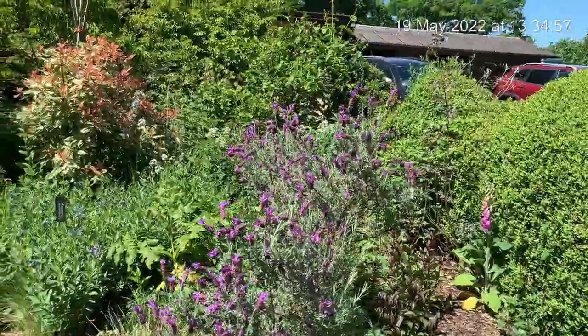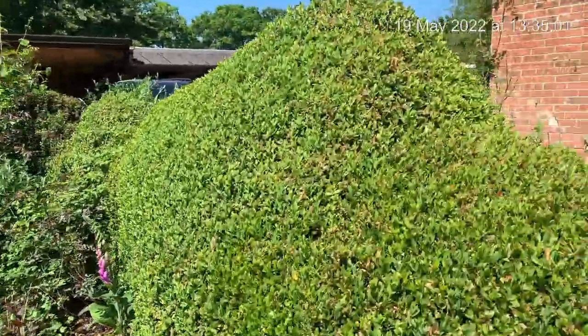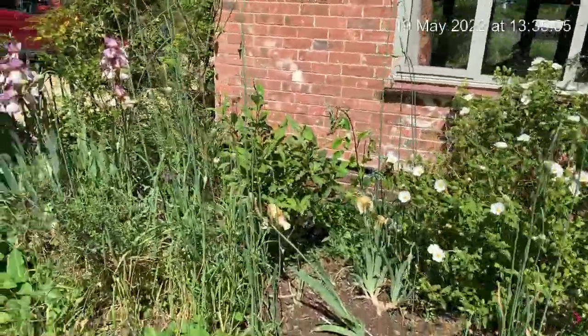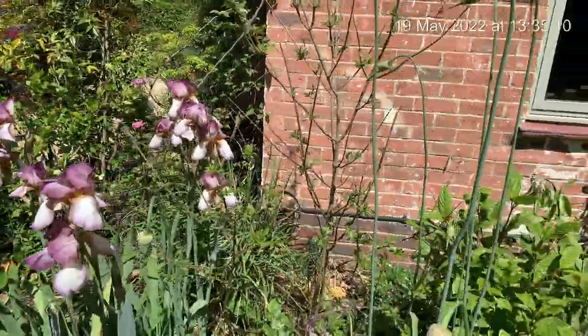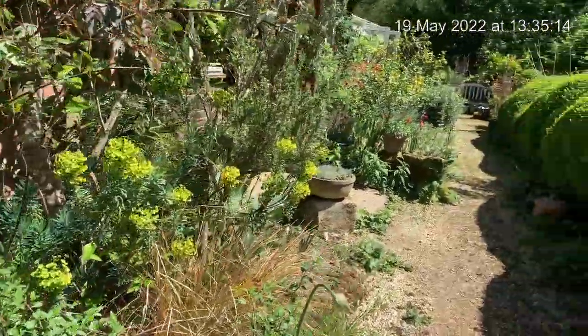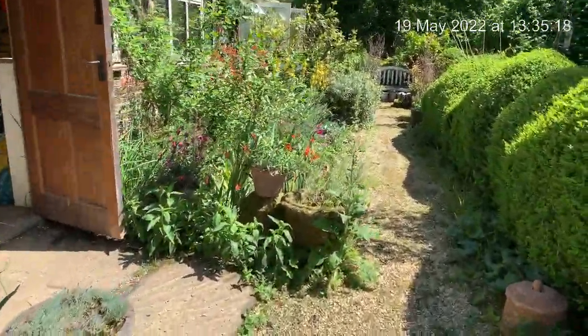Now Elaine made a great deal of her lovely warm sheltered garden and what she could grow, but we've got some good things too. That's my French lavender, all covered in honeybees feeding from it. And over here, a lovely stand of iris — these are Benton Lorna. Elaine gave me such a hard time when I dug up some hardy geraniums and replaced them with those stunning irises.